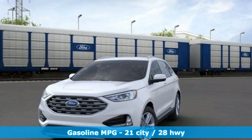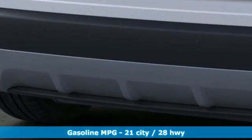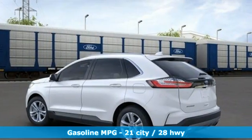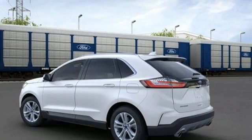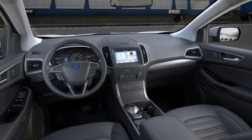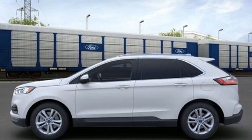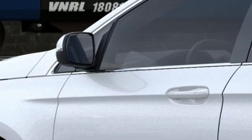Intercooled turbo inline four-cylinder engine, dual zone climate control, streaming audio, rear parking sensors, voice activated climate controls, wi-fi hotspot, AM-FM satellite radio, active grille shutters, doors and push button start proximity key, and LED low and high beam headlights.